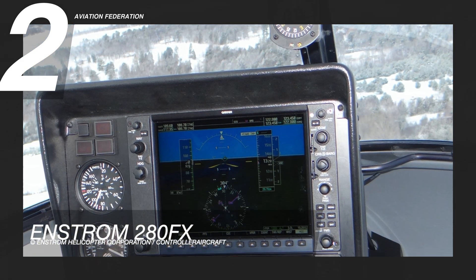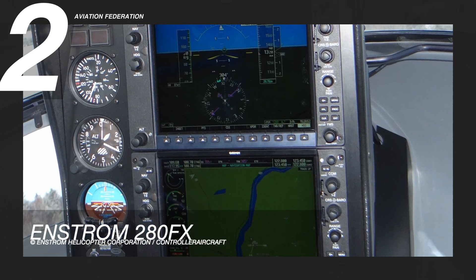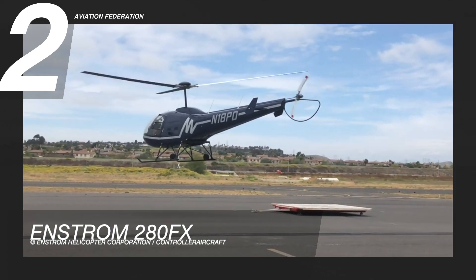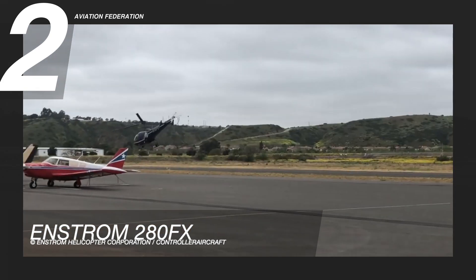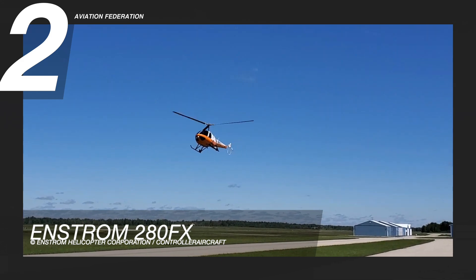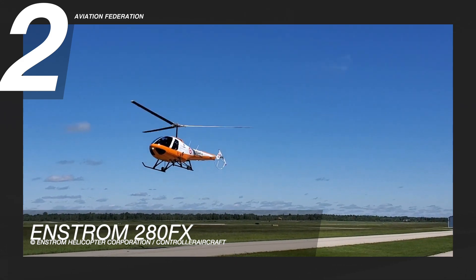This helicopter's traditional rotor configuration is comprised of a two-bladed tail rotor and a three-bladed main rotor. Its completely articulated rotor system with high inertia improves the helicopter's stability and safety. The unblocked tail rotor also provides superior power in the windiest conditions. The unit cost for this aircraft starts at US$375,000.